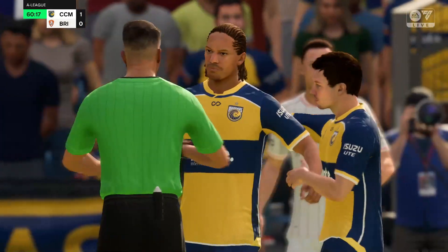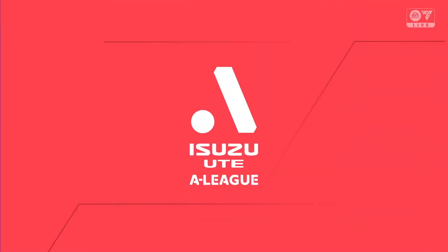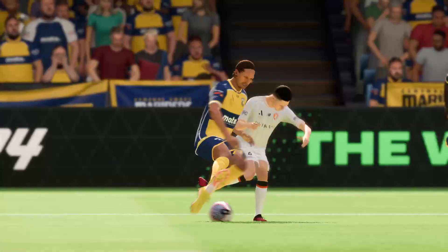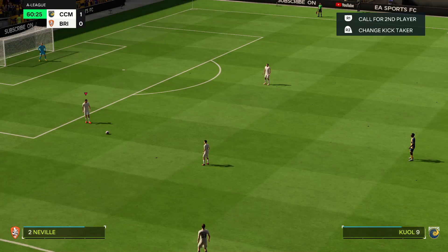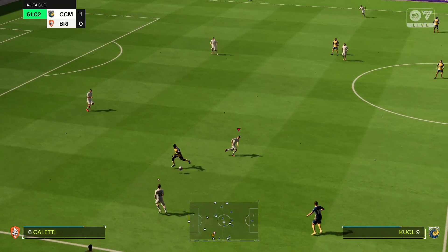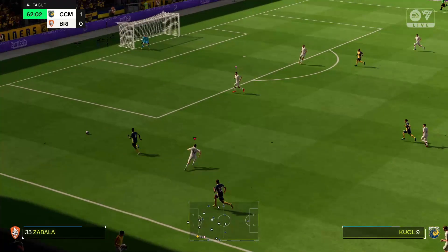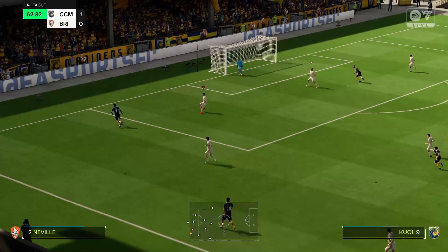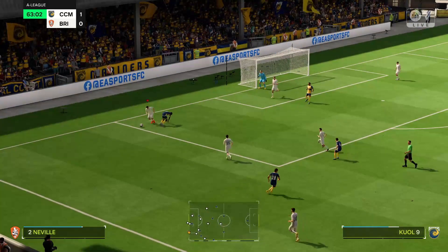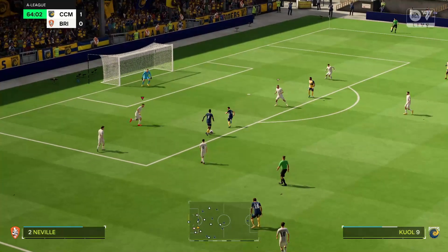And the whistle goes — free kick awarded. And he's escaped a yellow card. You can see it's a foul, but it's not a yellow — it's a good decision. There's a good amount of freedom here, looking to put the cross in. The approach play looked encouraging, but good defending to snuff out any threat.